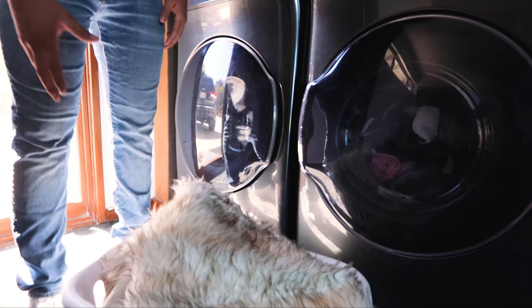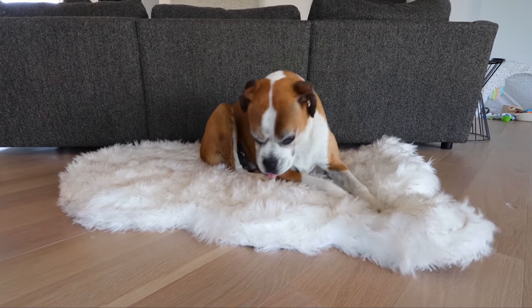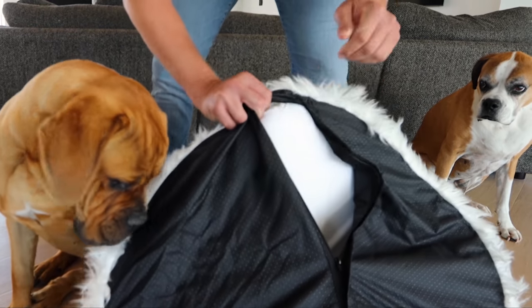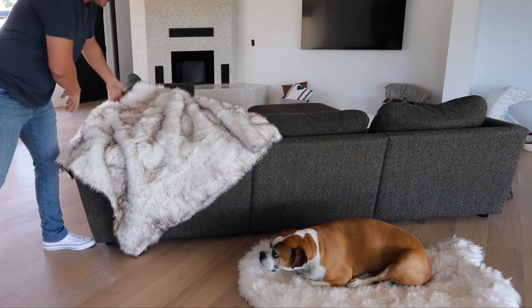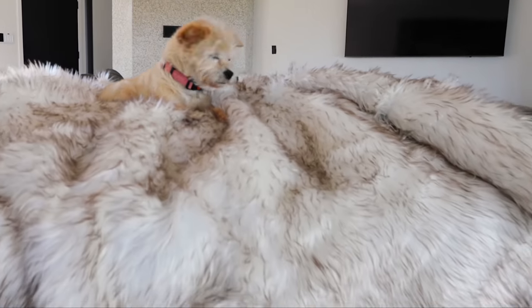This entire blanket is machine washable. Check out your new bed — it's so soft. This bed has human-grade orthopedic memory foam, and the faux fur cover is machine washable. And look at these — they match, so everything goes together, which I love.